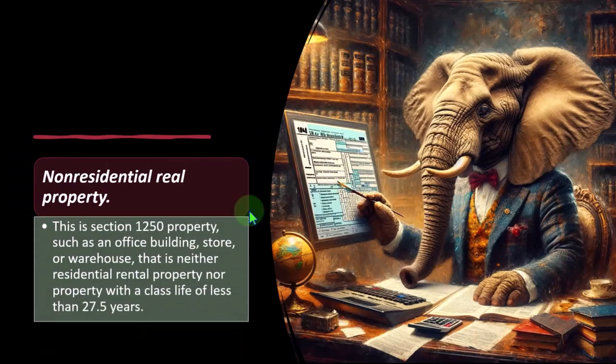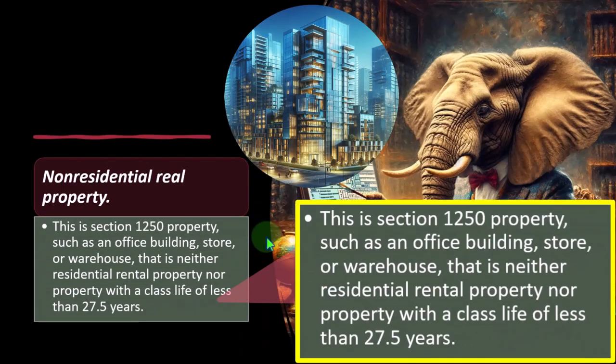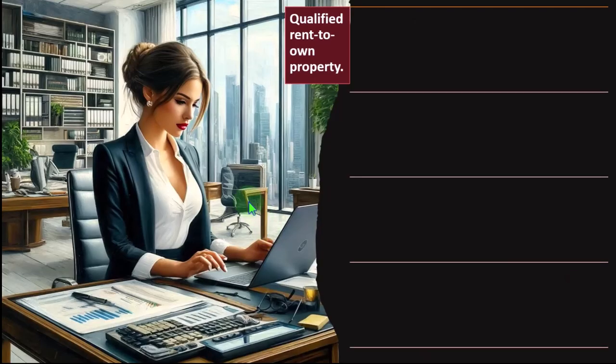Non-residential real property: this is Section 1250 property such as an office building, store, or warehouse — that is, property that is neither residential rental property nor property with a class life of less than 27.5 years. Usually you're talking about office buildings and business units rather than family homes or dwelling units.